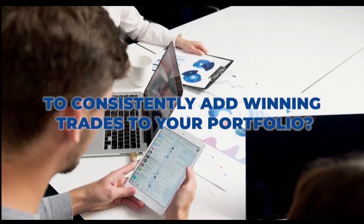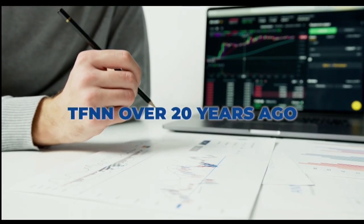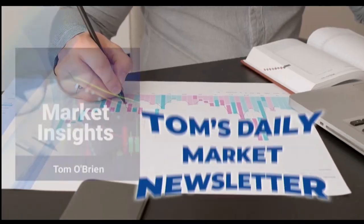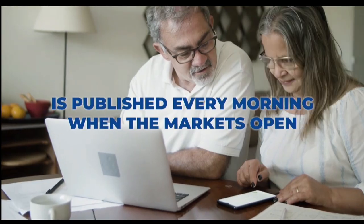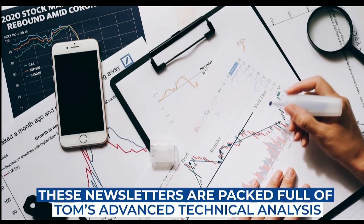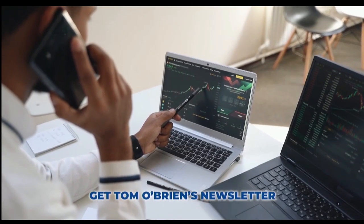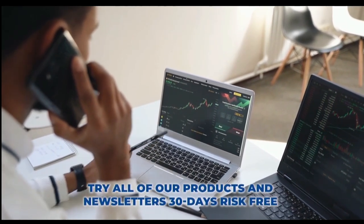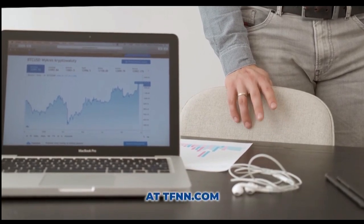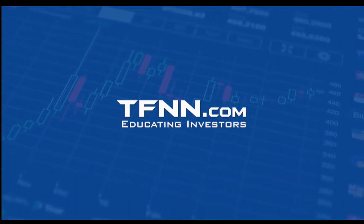Are you ready to take your trading to the next level? Tom O'Brien's award-winning newsletter, Market Insights, is your key to successful active trading. Tom publishes his daily Market Insights newsletter every market day before the market open, along with updates when warranted — real-time analysis and trade recommendations delivered straight to your inbox. Market Insights comes with a 30-day money-back guarantee for all new subscribers. Head over to TFNN.com right now to join the thousands of traders who have already experienced the power of Tom O'Brien's award-winning newsletter, Market Insights. TFNN, educating investors.